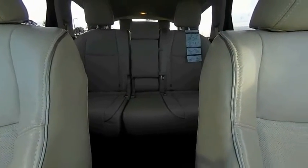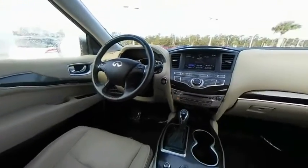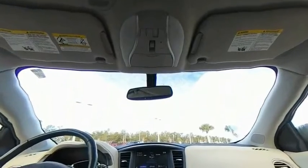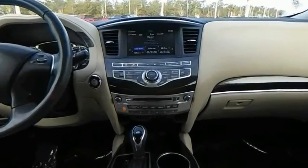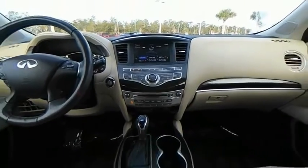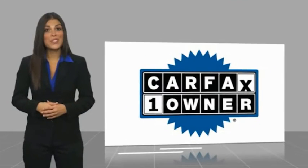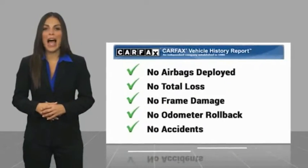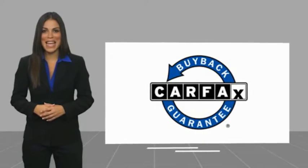Is love at first sight really possible? Let us know when you stop in. This is a one-owner vehicle with a CARFAX vehicle history report. Be sure to find a complimentary copy of this report online or contact the dealership. This vehicle qualifies for the CARFAX buyback guarantee.